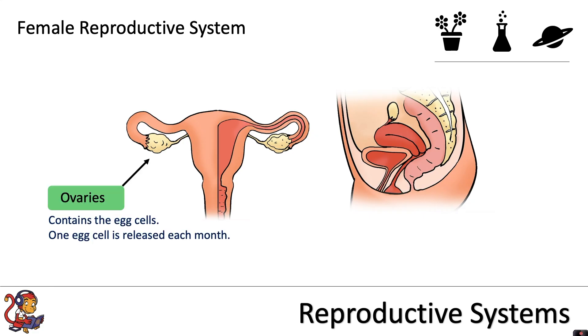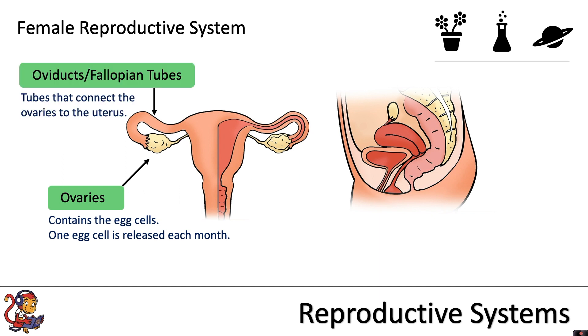The female reproductive system has two ovaries. These contain the egg cells, and one egg cell is released each month out of either of the ovaries. The eggs will then travel along the oviducts, or the fallopian tubes, which are the tubes that connect the ovaries to the uterus.